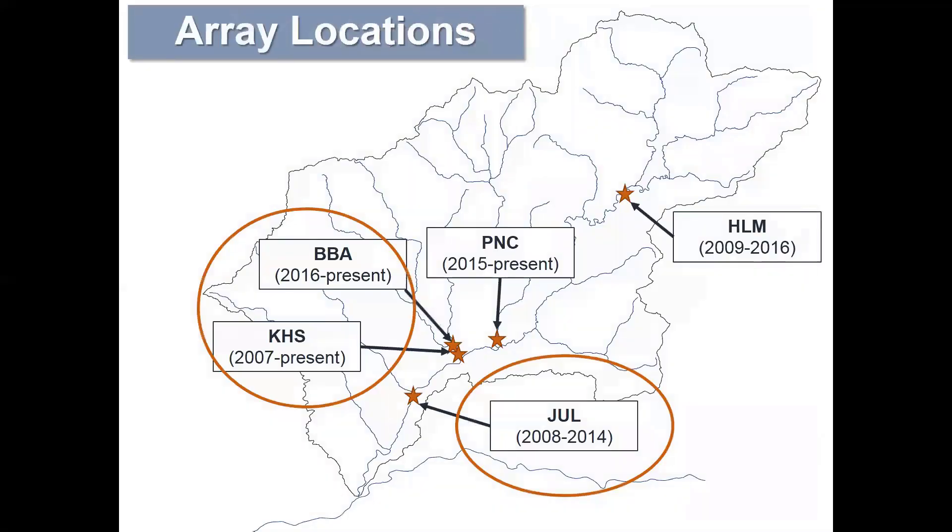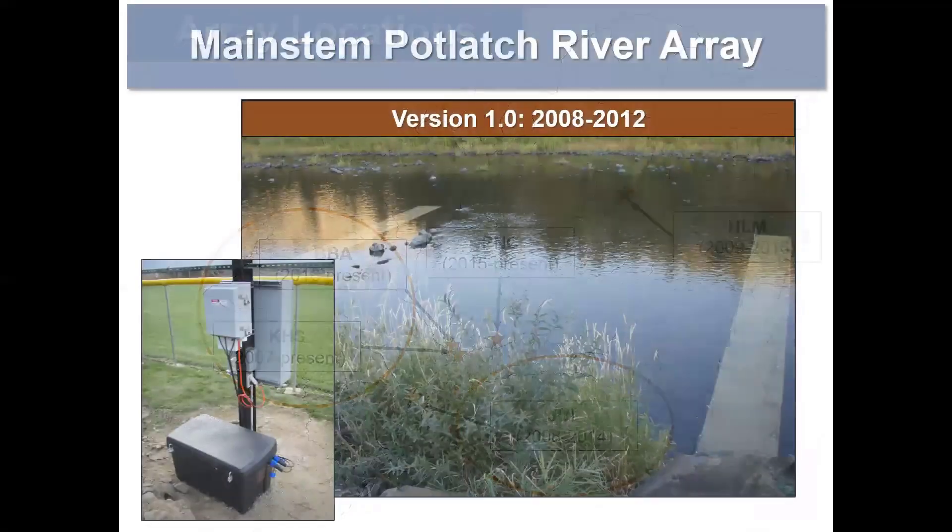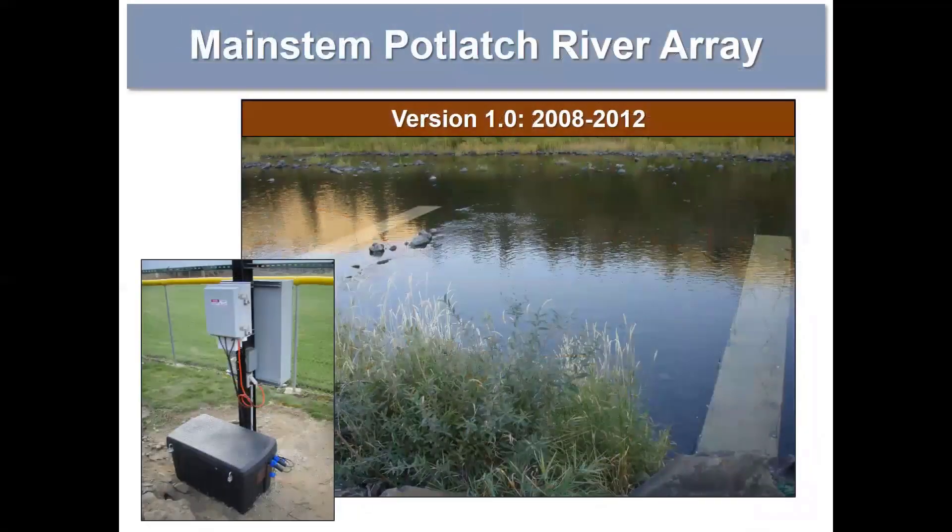We operate a handful of arrays throughout the Potlatch. I'm just going to talk about two here in the lower system: our main stem array site, as well as the site on Big Bear Creek, which is a major tributary to the lower Potlatch.